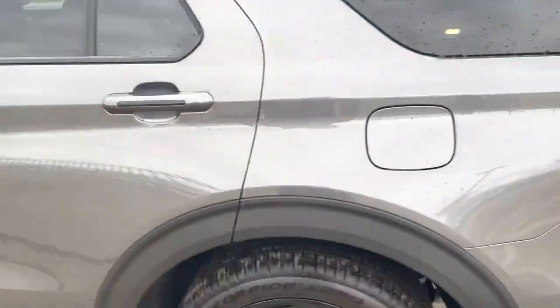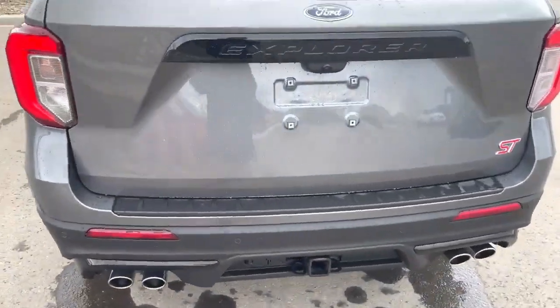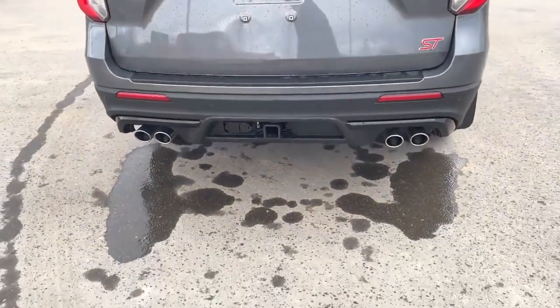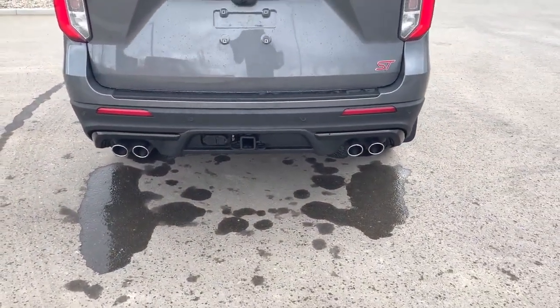Coming to the back of the vehicle, we've got more park sensors as well as a backup camera. It does have a trailer tow hitch capable of pulling 5,600 pounds. Quad-tipped exhaust that looks great.